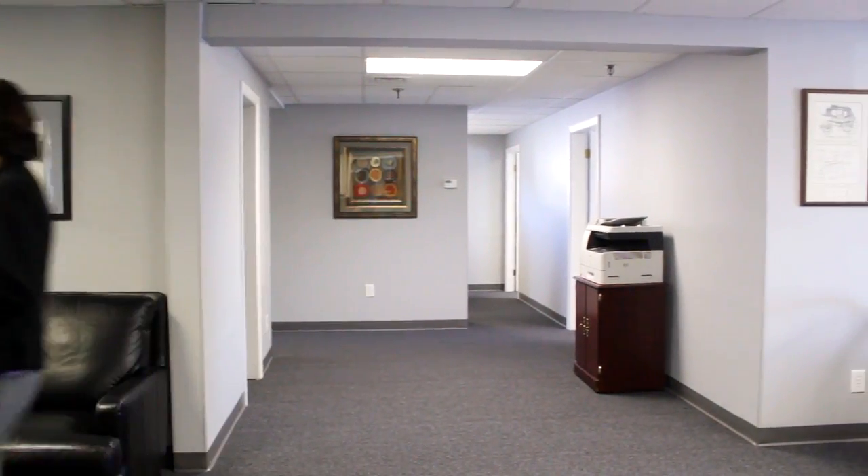We've added 1,200 square feet of office space over and above what we had before, and what is really convenient is the parking arrangement.